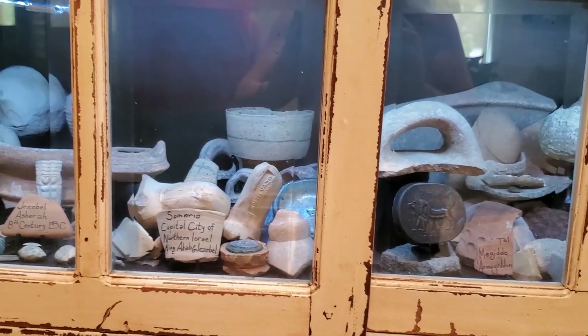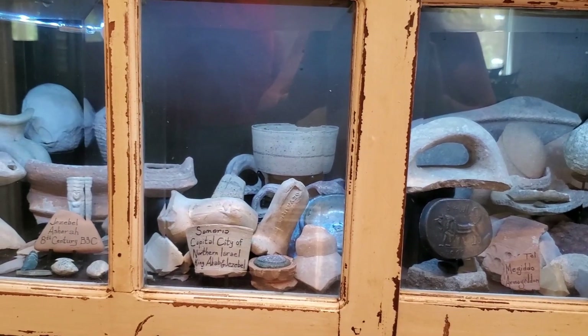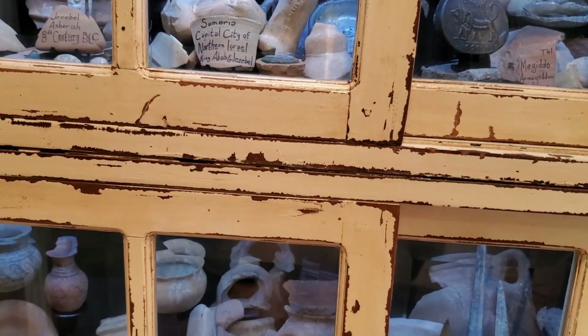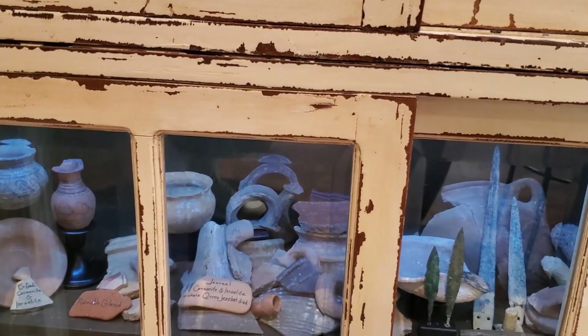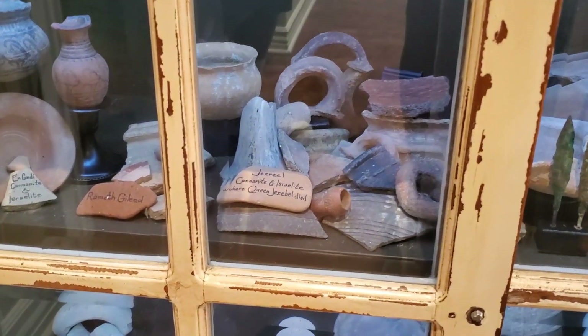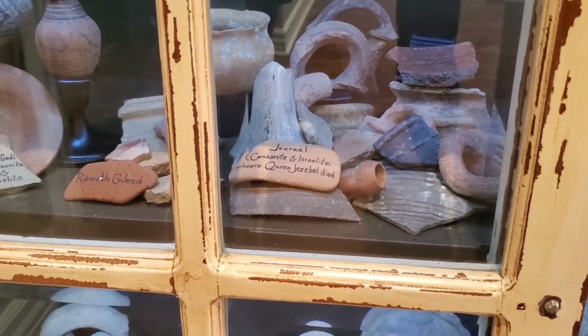How many people in the whole world have a piece of the brick from the walls of Jericho? It's like every time I give away a widow's mite, I've had women almost cry. It's just a replica, but it's so valuable to them, so cool.